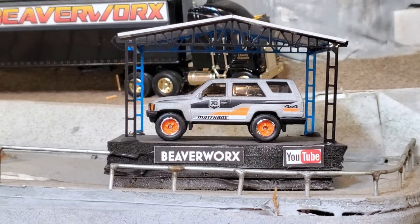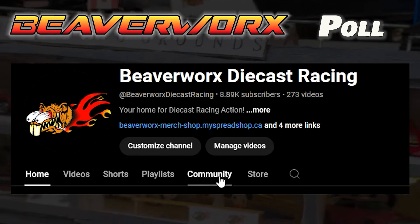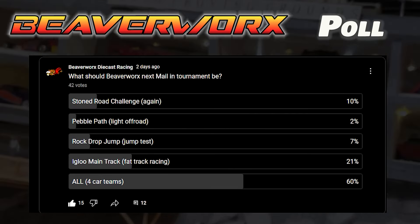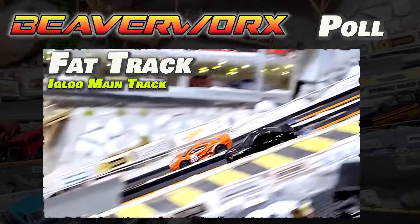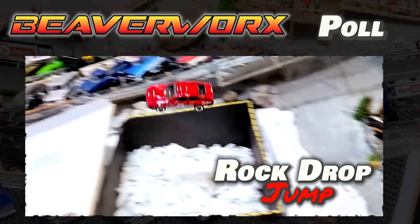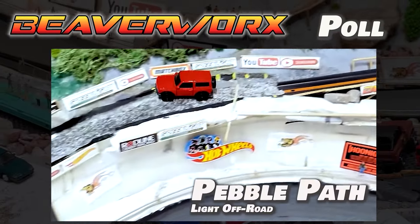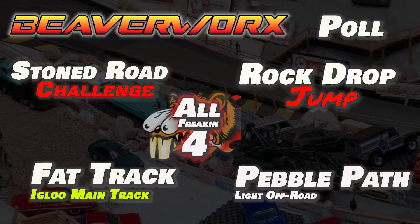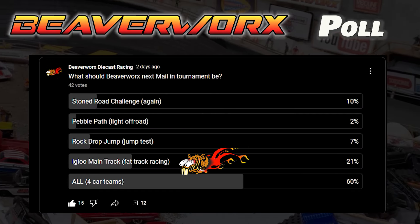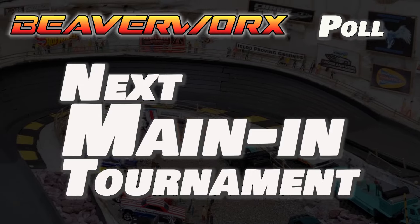There's that cool Matchbox with the rubber wheels — 70th anniversary. Beaverworks is doing a poll over on the community tab. We want to find out what you guys want for the next mail-in tournament — it could be a fat track, the rock drop jump, the stone road challenge, or the pebble path. Vote for all four if you want. It looks like that option is getting the most votes so far. Get over and vote for the next mail-in tournament.